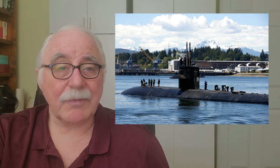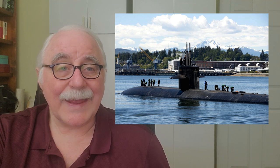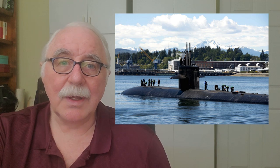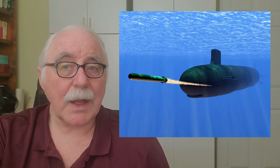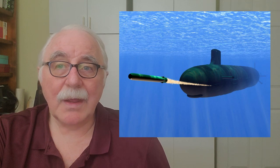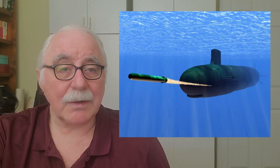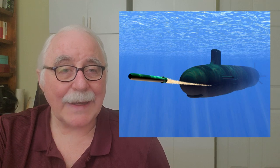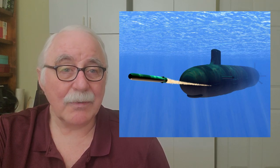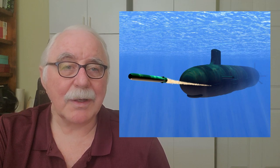So they called in the heavy artillery and sent a fast attack submarine, the USS Buffalo, which is intended to sink ships. They shot a Mark 48 torpedo at it intending to finish it off, but the torpedo malfunctioned — it didn't work right. Had it struck in the right place it would have taken the ship out, but the Buchanan floated on.